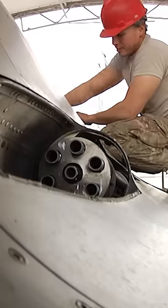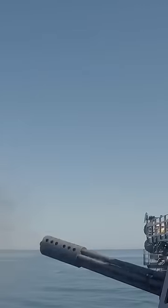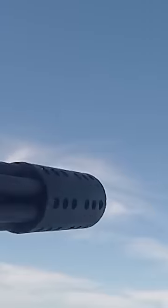The six-barreled cannon fires from the top position, spinning 16 times per second. The Gatling gun spews 120 rounds per second. With an ammunition drum capable of holding just 511 rounds, the full ammunition drum can be unloaded in just over 5 seconds.